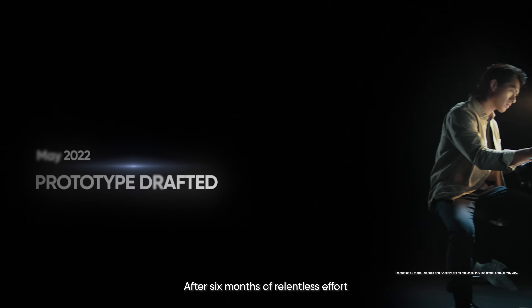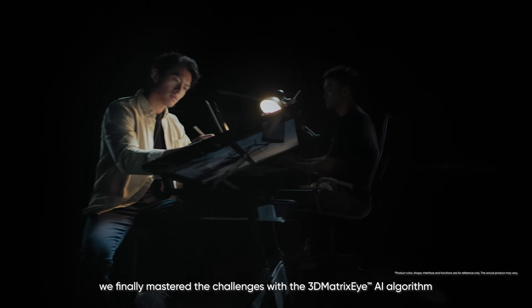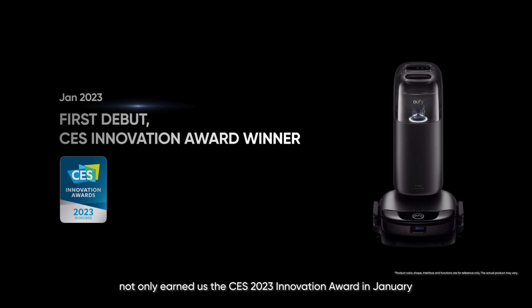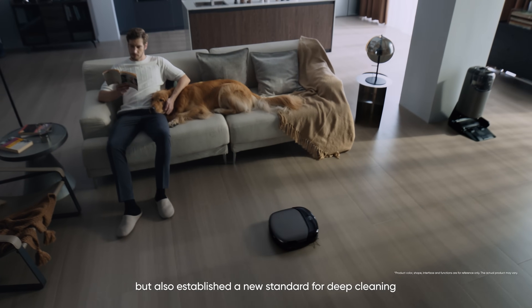After six months of relentless effort, we finally mastered the challenges with the 3D Matrix AI algorithm. We are thrilled that this groundbreaking work not only earned the CES 2023 Innovation Award in January, but also established a new standard for deep cleaning. Let's get started.